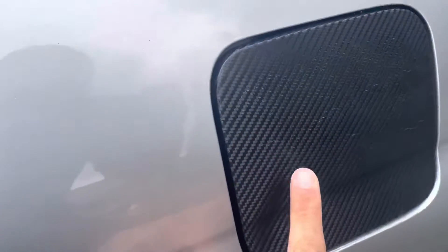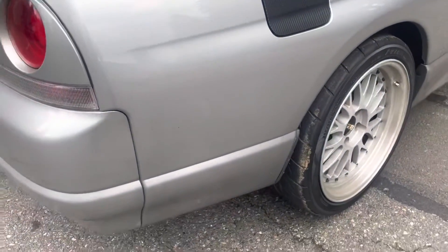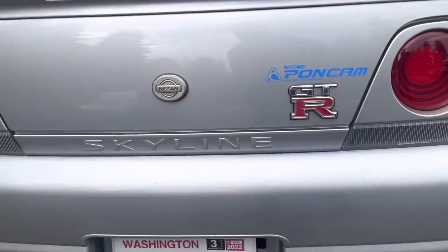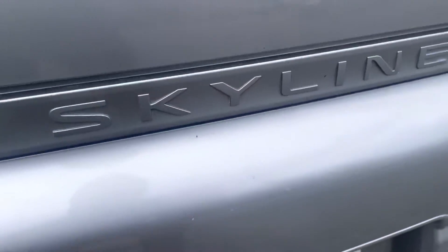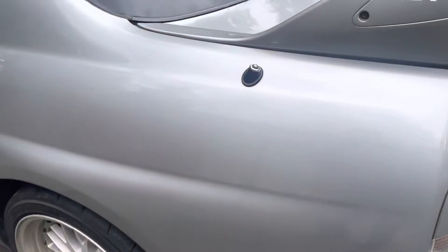This is vinyl wrap covering the gas door, fuel door. Small scuffs here. Overall, a very clean car.